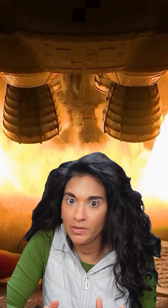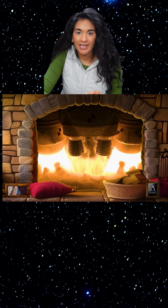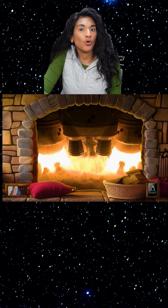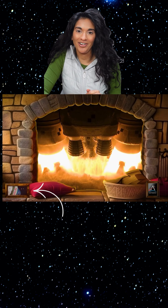NASA has a new Yule log video, and if you love Yule log videos as much as I do during the holidays, you definitely will want to check this one out. This is NASA's rocket engine fireplace, complete with rockets roaring cozily in the background. You can see a selfie of Artemis 1 here on the left.